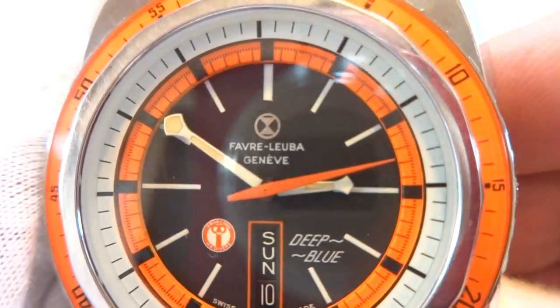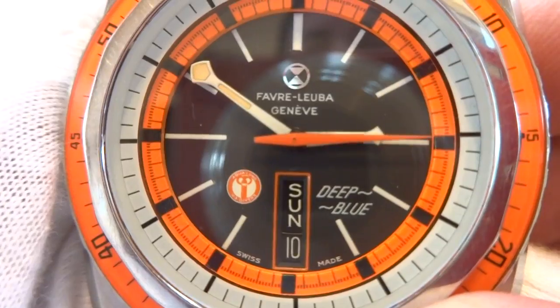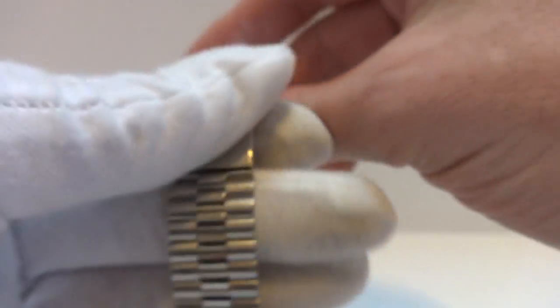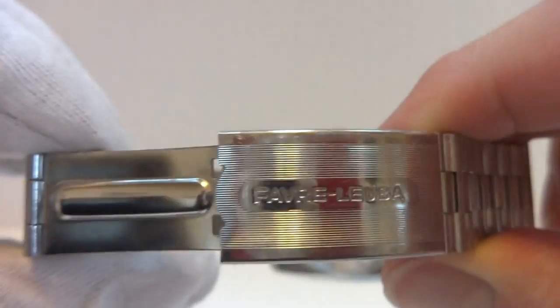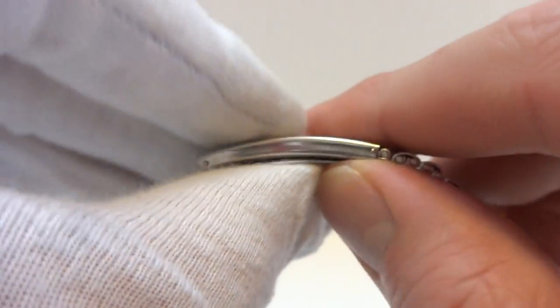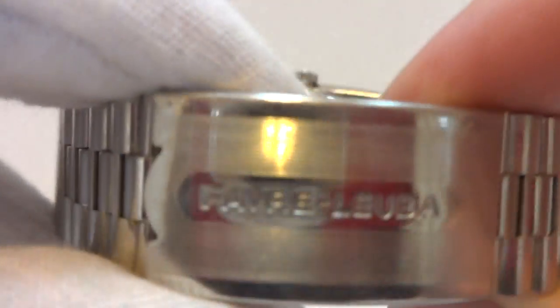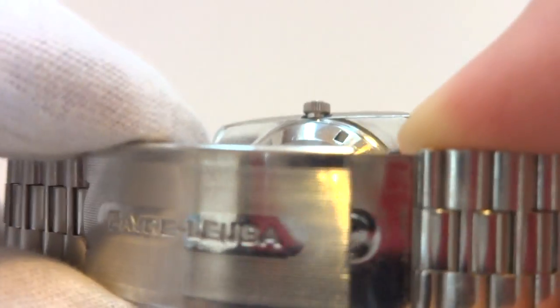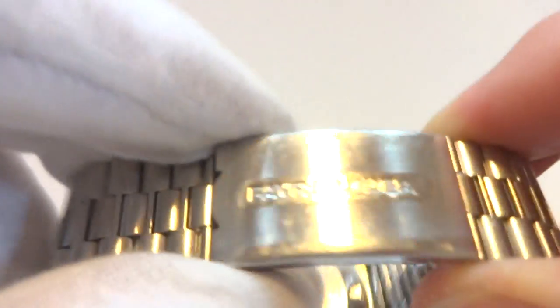As you can see the second hand, it has the sweep. It has the original Favre Luba signed NSA deployment clasp bracelet. What's nice about the NSA bracelets is there's a little bit of give — a little bit of a comfort stretch in the back, which really makes the bracelet comfortable to wear.